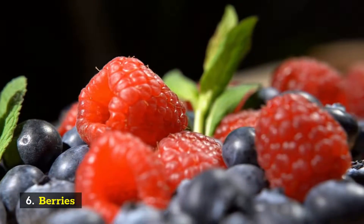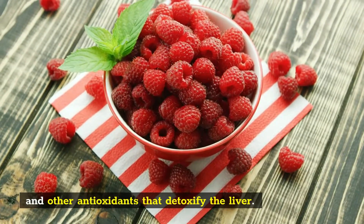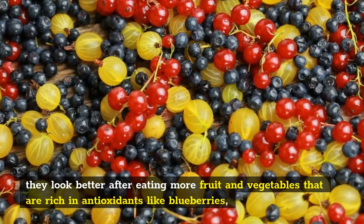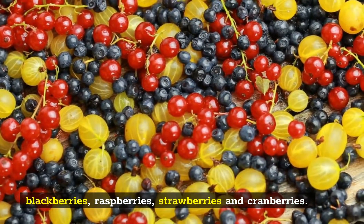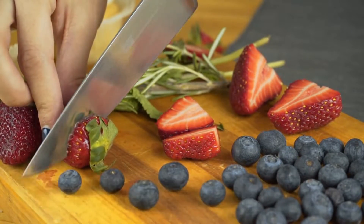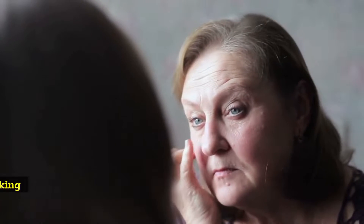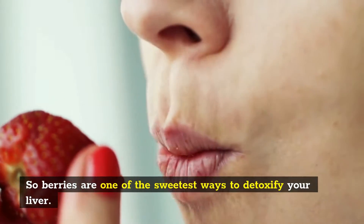Number 6: Berries. You may not think of berries as detoxifying foods, but they are packed with anthocyanins and other antioxidants that detoxify the liver. They detoxify the liver by helping to get rid of toxins that can affect our skin, which is why people often say they look better after eating more fruit and vegetables that are rich in antioxidants like blueberries, blackberries, raspberries, strawberries, and cranberries. These antioxidant-rich foods help remove free radical molecules from the body — molecules created when we breathe or eat anything containing chemicals such as pesticides or pollutants. Free radicals damage cells throughout our bodies and cause aging of the skin, so you want to detox them regularly for healthy-looking skin. So berries are one of the sweetest ways to detoxify your liver.